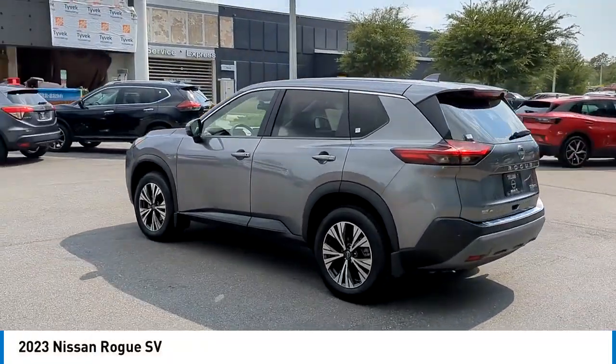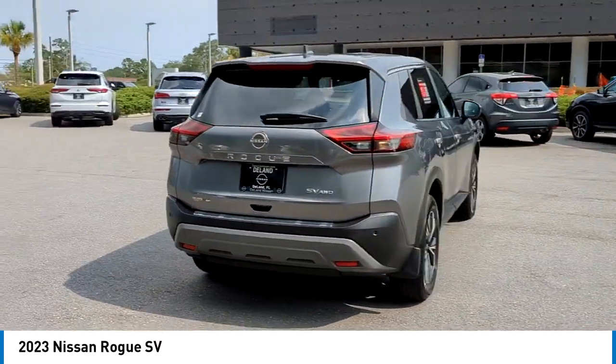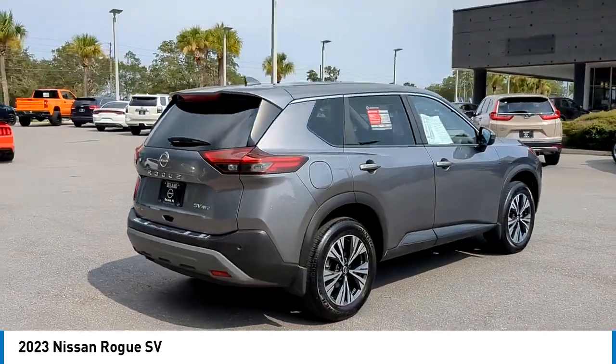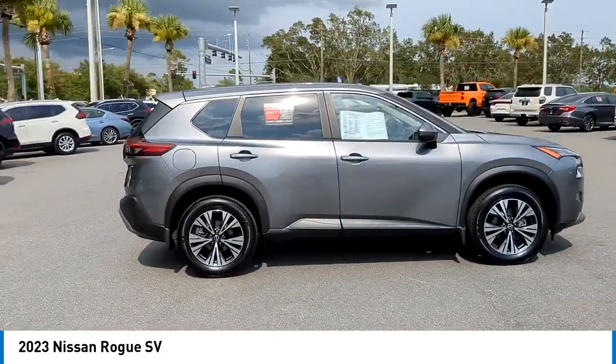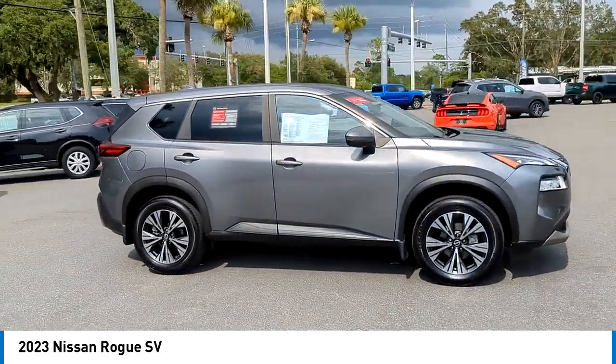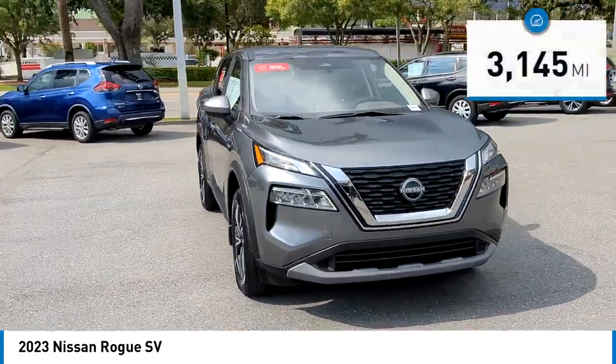Looking for the right vehicle? Check out the 2023 Rogue. The stylish Rogue gets 27 miles per gallon and still boasts nearly 58 cubic feet of cargo space. With a five-star side impact safety rating and confident handling, the Rogue is more than you expect and everything you deserve.